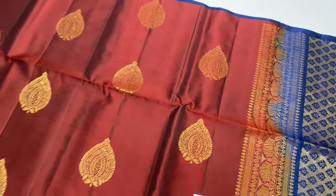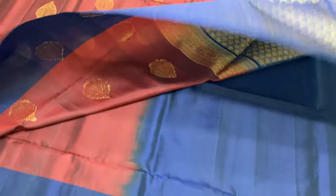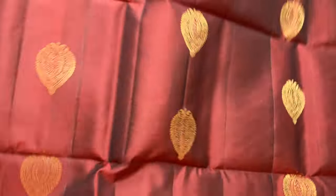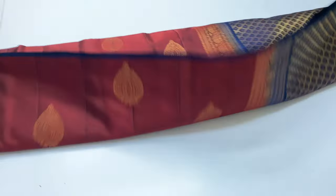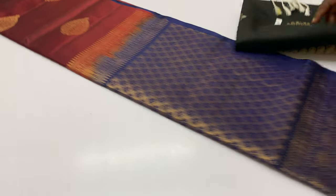First saris code 200. Body portion maroon color, pallu and blouse navy blue shade. Same navy blue color border on the bottom side. Full and full golden attested saris. This saris is a tested saris.